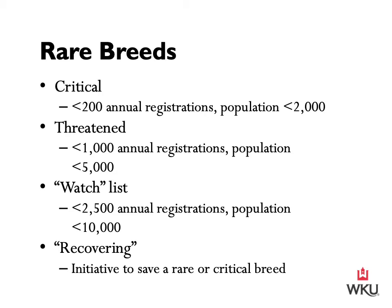Some breeds that were once listed as critical or threatened are now considered to be recovering, when individuals or organizations have taken an initiative to save a rare or critical breed. Breeds currently classified as recovering include the Belgian, the Friesian, and the Percheron — all three of which are draft horse breeds.